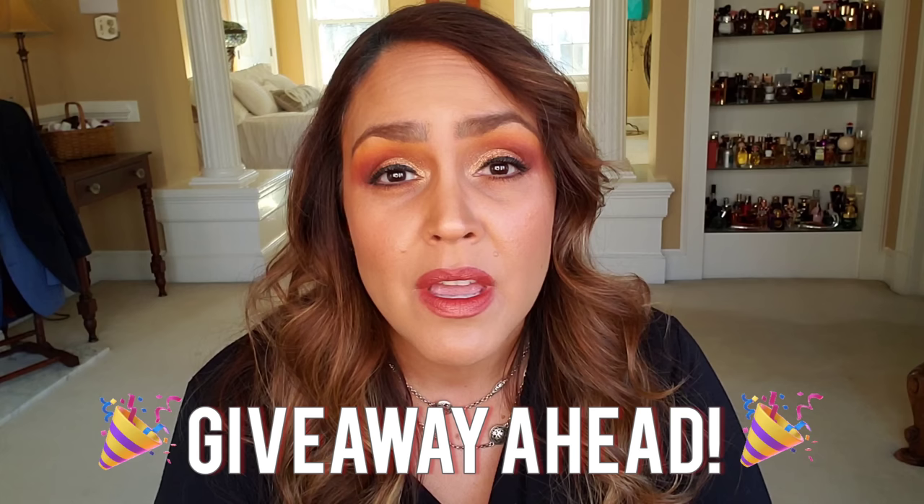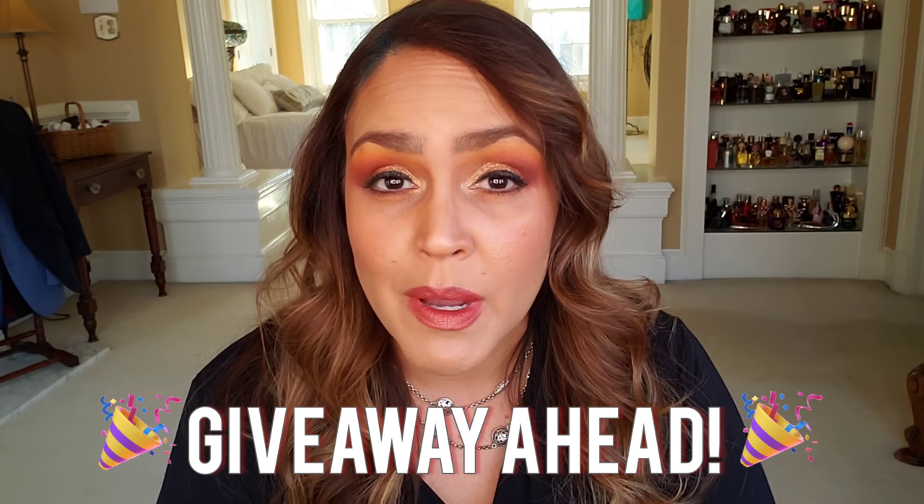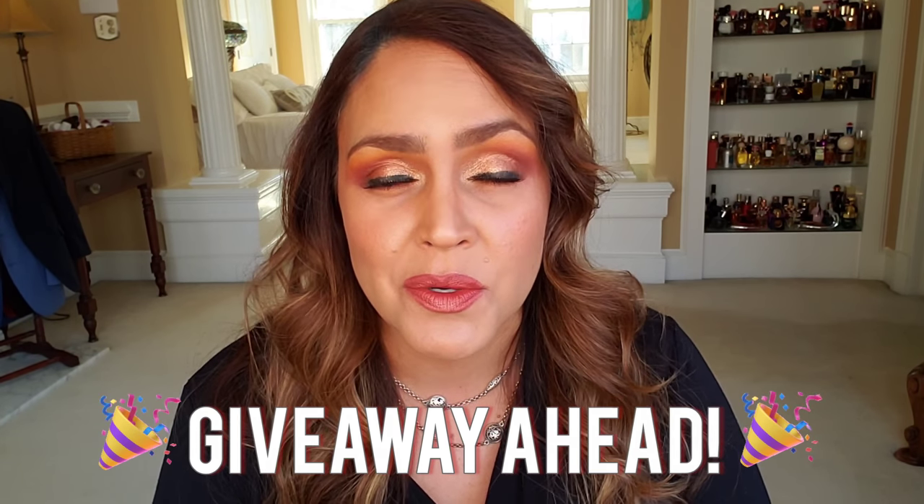Hey everyone, welcome back to the channel. Thanks for clicking on that thumbnail to hear about some new fragrances that I've added to my collection. I also want to share with you a few newer houses that I have gotten some fragrances to sample from, share my thoughts about them, and introduce you to them — you might be interested in exploring these new houses.